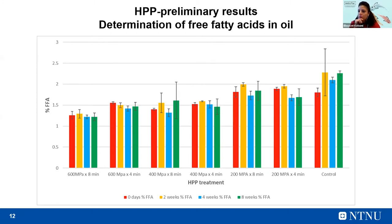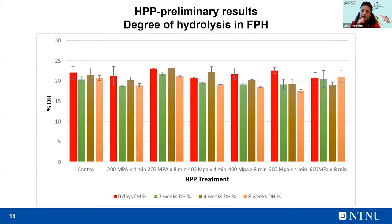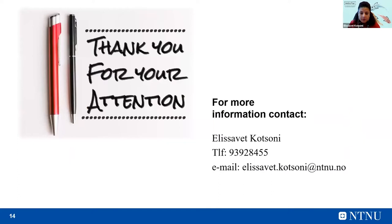Finally, one figure from the degree of hydrolysis of freeze-dried protein hydrolysates: there is no significant difference between the untreated samples and control, meaning that all the parameters of hydrolysis were kept for all the samples. Almost all the treatments didn't show significant differences during storage. If you are interested in our research and would like more information about the project, feel free to contact me. Thank you for your attention.